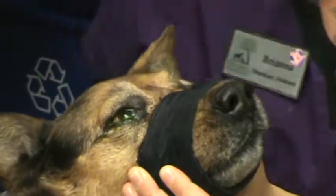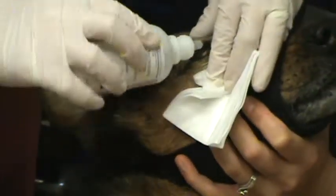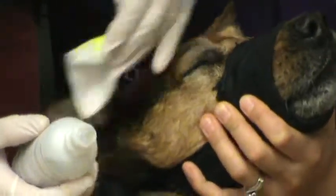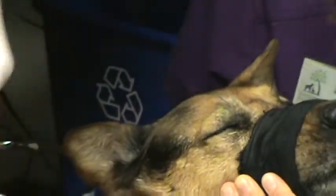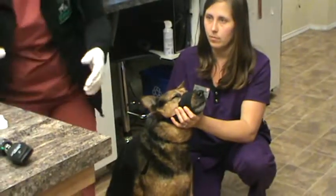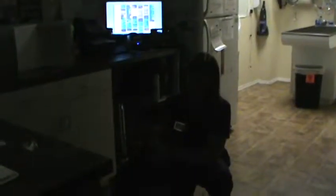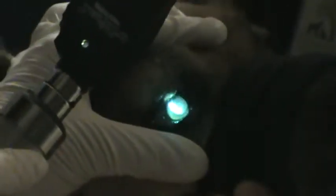We're going to go ahead and rinse out. Then we're going to shut the light out and take a look at that eye. We're looking for any uptake on the cornea, which would indicate a scratch. It looks like there's no uptake.